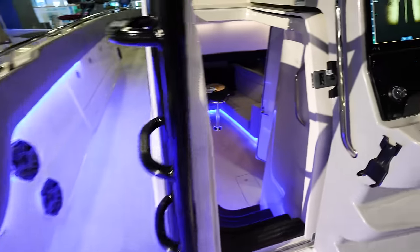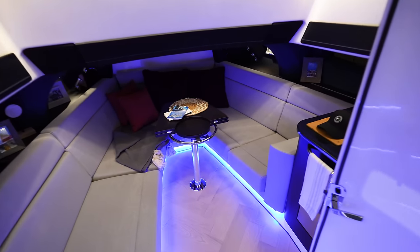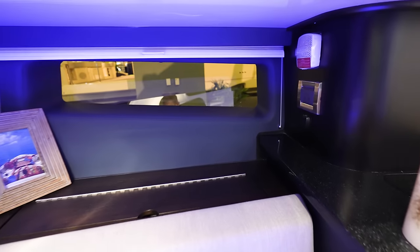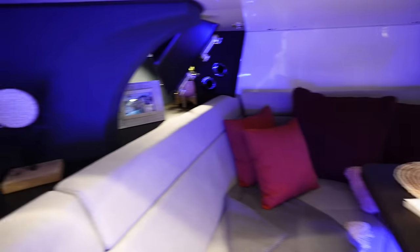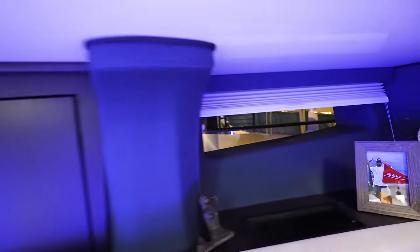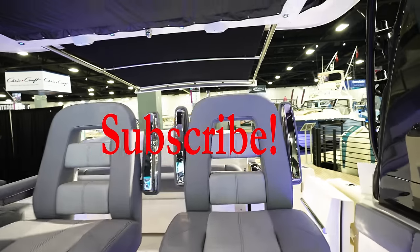One thing I didn't do when down in the console was look outside. So let's go down again and see out the windows — there's a window right there, and another window here. Oh, the shades were down, so that's why I didn't notice it before. But really nice to be able to look out on the water as you're hanging out down in the cabin.